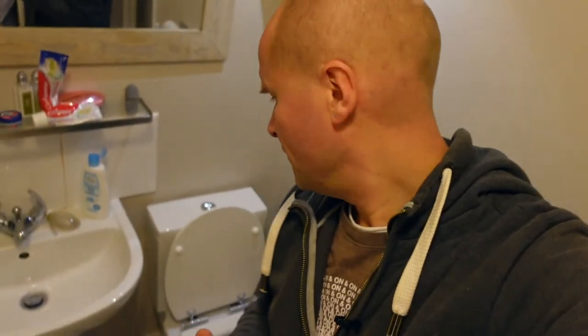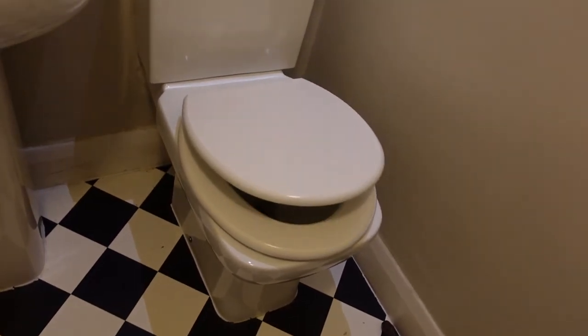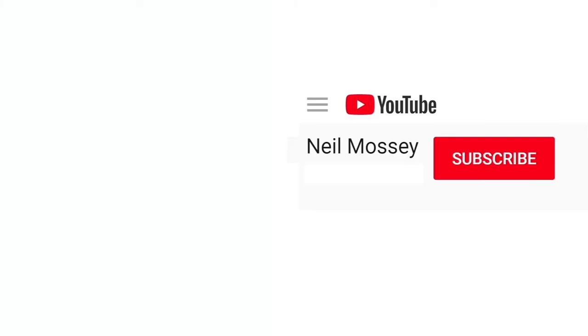It feels solid. Check out the chrome fittings on the hinges — we will never see them this color again, that's going to turn to rust over time, but I'm just going to enjoy it while it lasts. I hope this helps — it's a very specific problem trying to find a round seat for a square toilet bowl. If this video has helped, I'm trying to get to a thousand subscribers. If you click on my face and hit subscribe, that'll be a huge help for me.